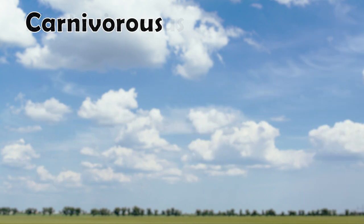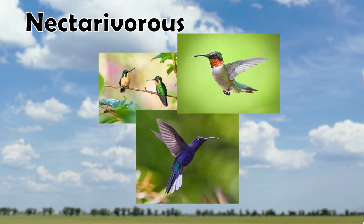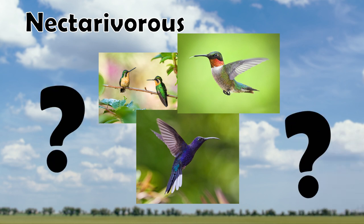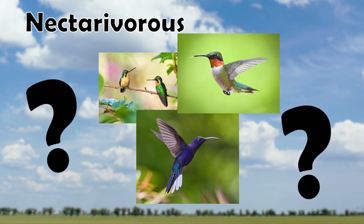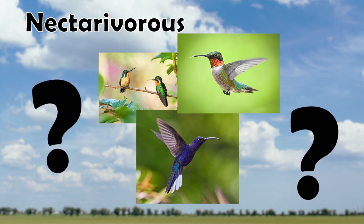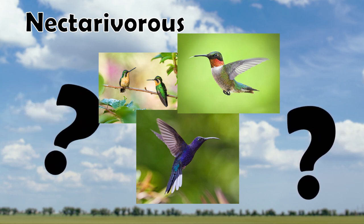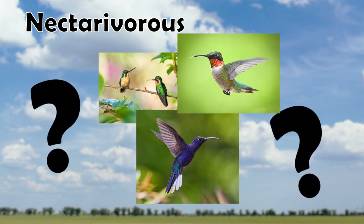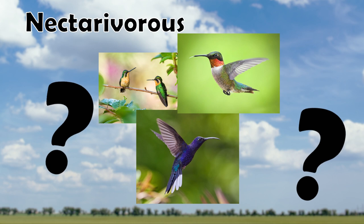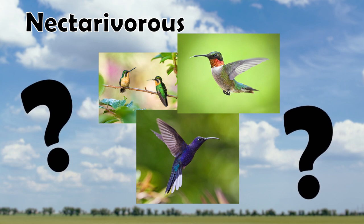Finally, our last category belongs to the Nectarivorous birds. Real-life examples include hummingbird species — they're basically roleplaying as giant insects lapping nectar out of flowering plants. However, we don't have a single Nectarivorous bird Pokemon. There is no hummingbird Pokemon analog — and what's up with that? So let's document my formal complaint to have more Nectarivorous bird Pokemon. I want a Pokemon that has terrible stats, weighs 3 grams, and looks really pretty.